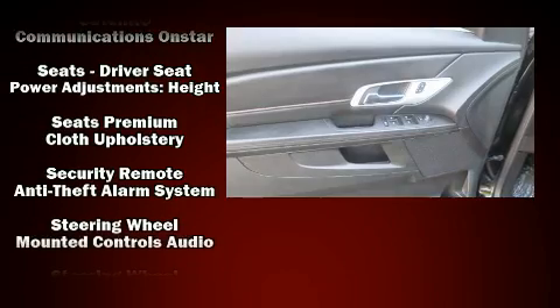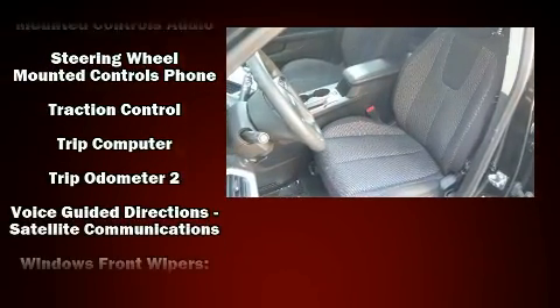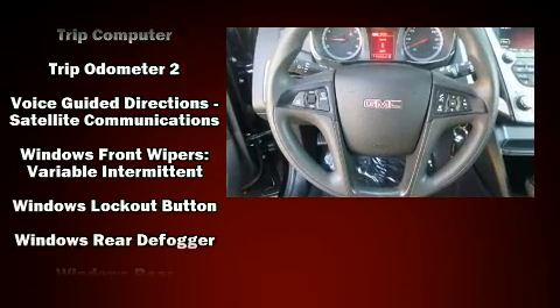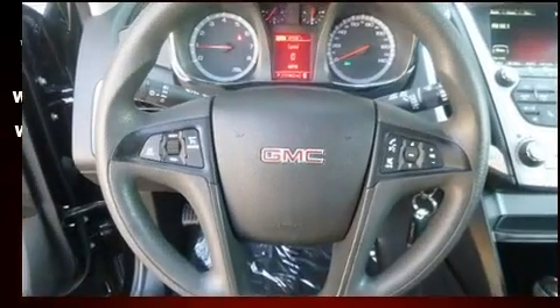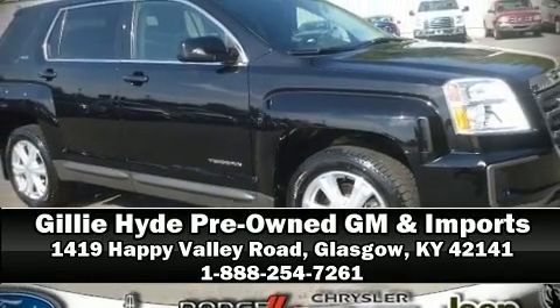Various mechanical systems are monitored by electronic stability control, keeping you on your intended path. A Carfax history report provides you peace of mind by detailing information related to past owners and service records. Stop by our dealership or give us a call for more information.